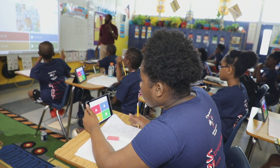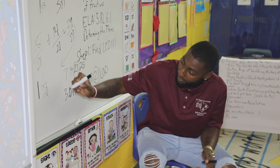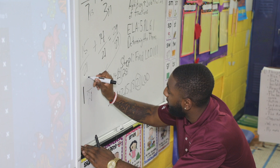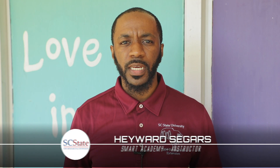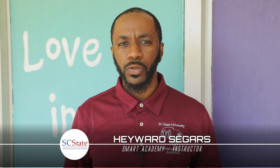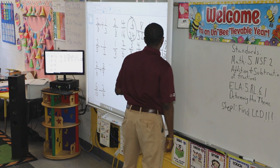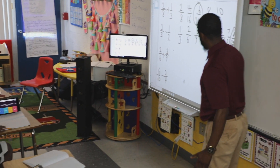Students received a weekly reading book to reinforce reading comprehension and engaged in group discussions about their reading. We feel that at Smart Academy we have to find different strategies that students can use that are current and up-to-date to help them understand their curriculum a little better.